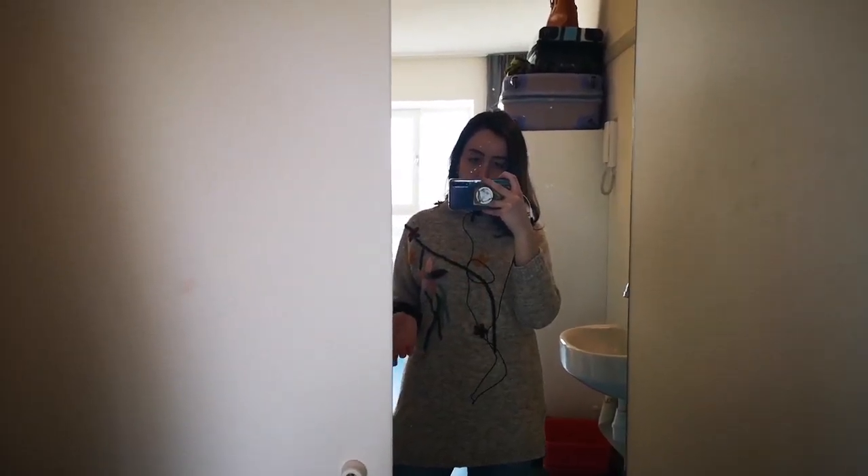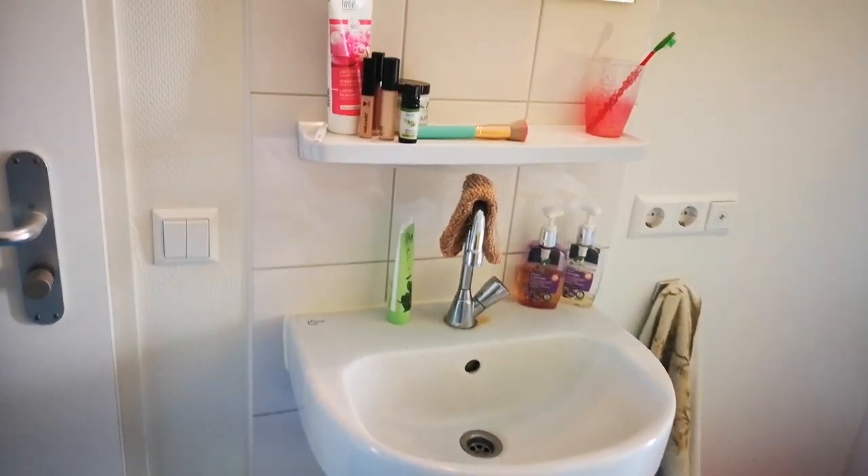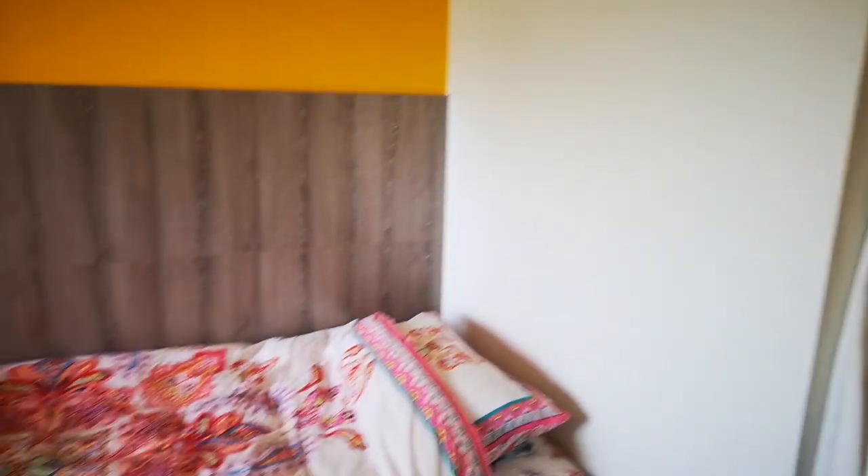This is my room. You get a mirror here, and here's the entrance door. Then you get a sink, another mirror, and here's the bed.